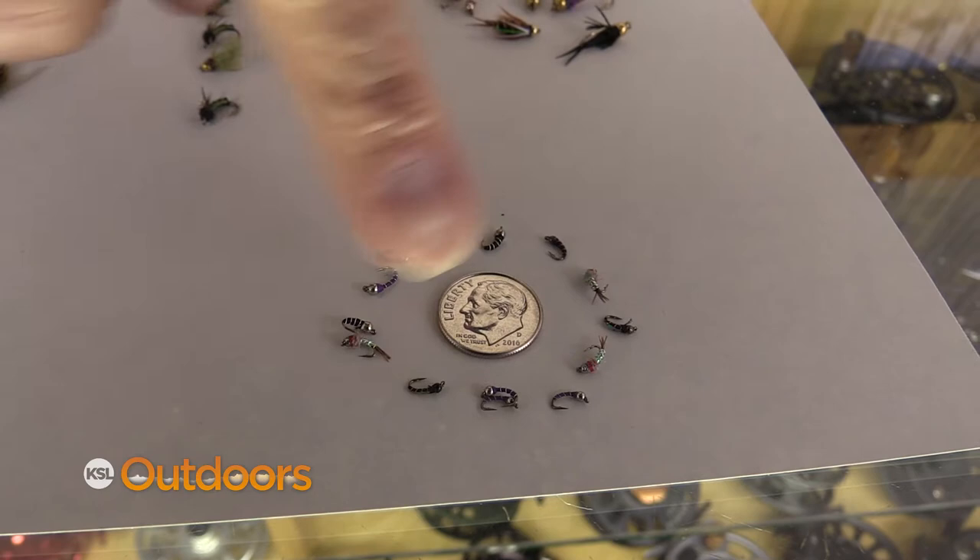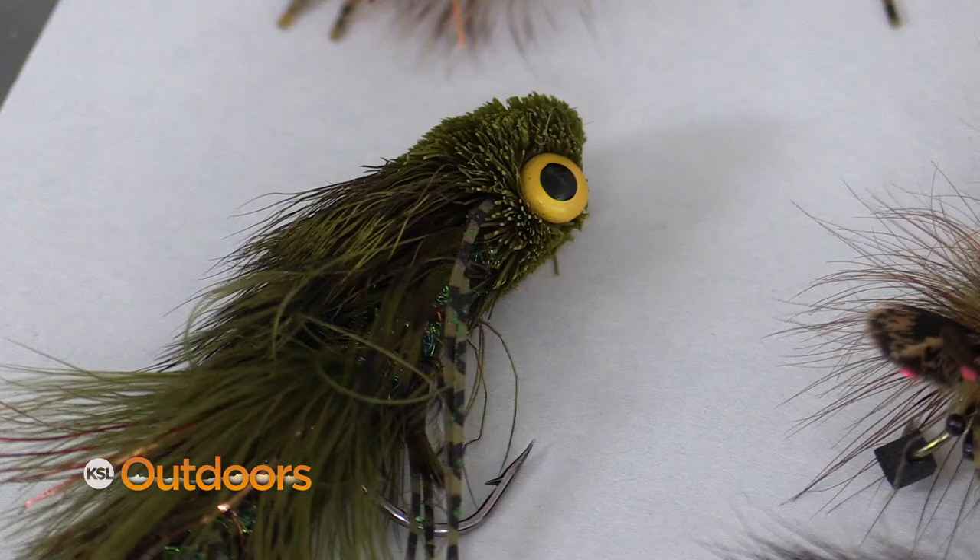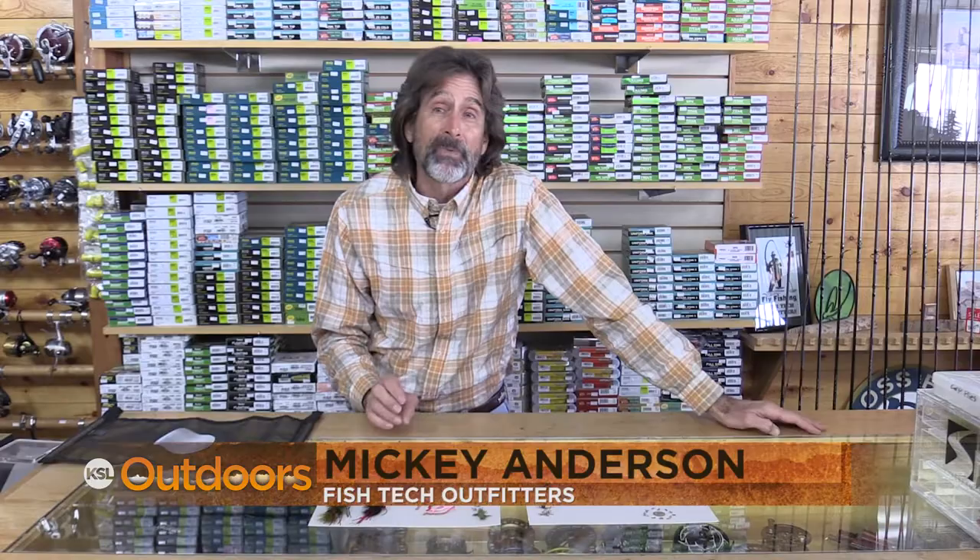What does your wintertime fly box look like? If it looks like most, it's full of little teeny midges and they work, but there's other stuff that's gonna work really well too. Hi, I'm Mickey Anderson from Fishtech with this week's Big Fly Report.